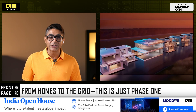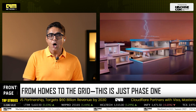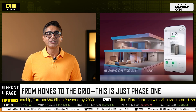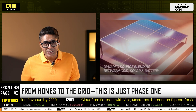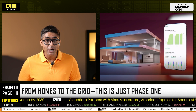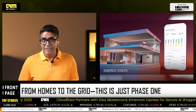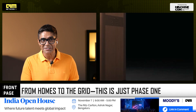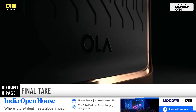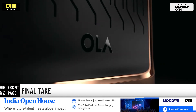Residential is just the start — Ola plans to scale Shakti to commercial and grid-level storage, all on the same 4680 cell platform. In a country with unreliable power and rising solar adoption, Ola isn't just selling batteries; it's building the operating system for India's clean energy future, from the ground up — and it's made in India.